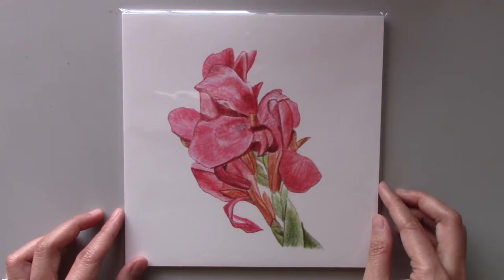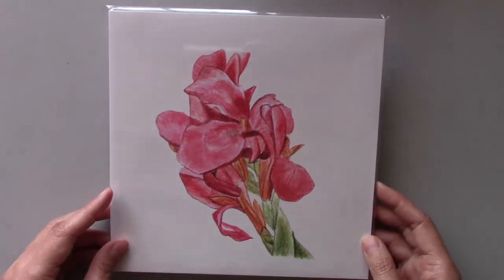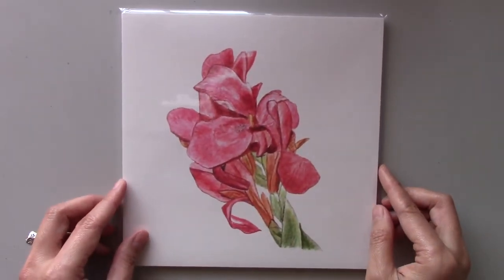Perfect to give as a housewarming gift or as an everyday gift. The art print comes with a white foam board and is sealed in a clear sleeve. This print is 8 by 8 inches and is printed on 100% cotton fine art paper.